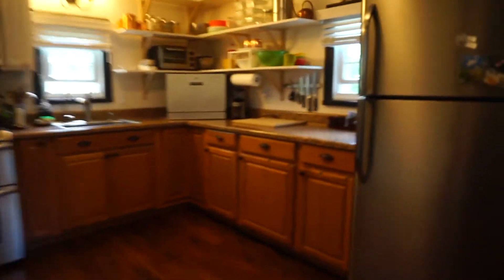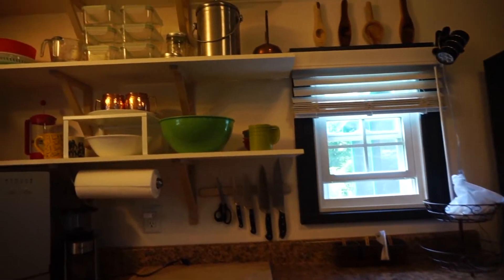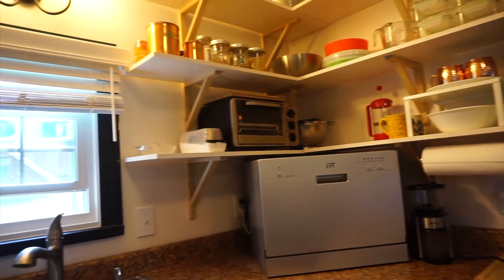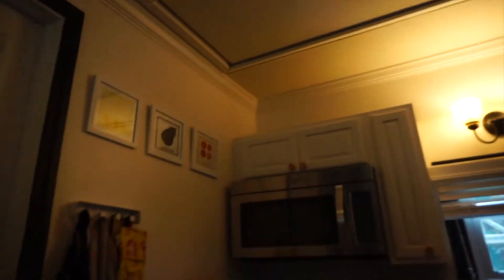They both have a combined closet and all their things are there. Now we have their gorgeous kitchen, which has their fridge, their knives, their compost, their sustainable containers, and their dishwasher on the counter. They have their sink, their double oven, and a microwave. Up in the attic is a little extra storage. It's a very simple kitchen but there's a lot in there.